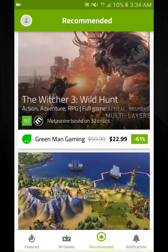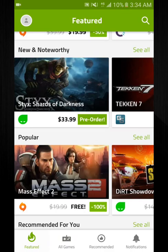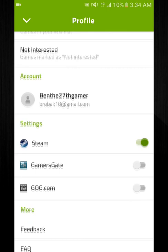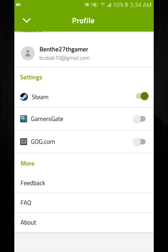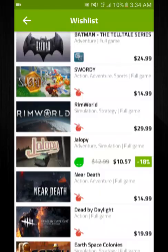It also shows you pricing across other games. If you click the top left — that's my Steam by the way — you can link up your Steam, GamersGate, and GOG. Basically you can look at games in your Steam wishlist and it will show you if the games are on sale somewhere, which is pretty sweet especially if you're looking to save a few bucks on a game you want.